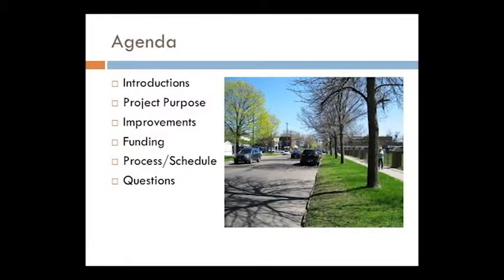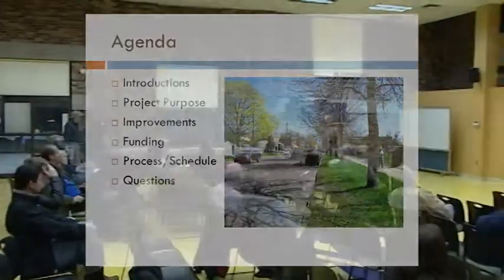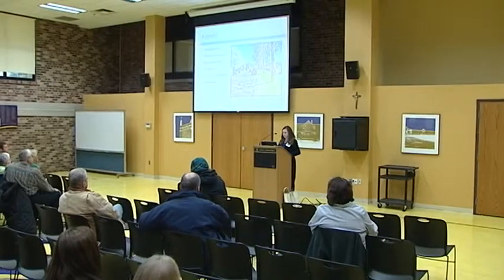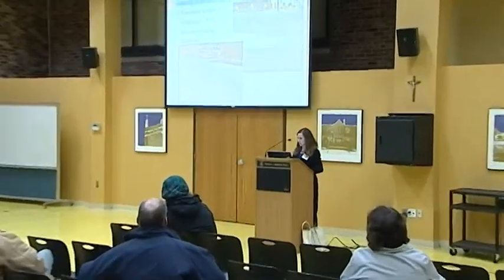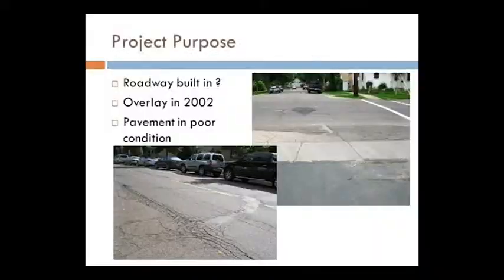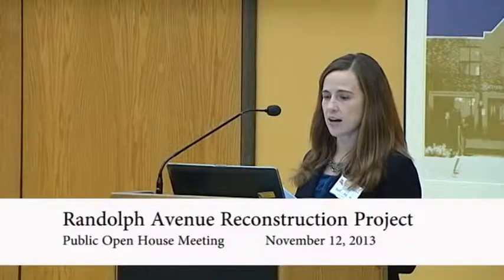We're here to talk about Randolph Avenue reconstruction. I'm Beth Engum, I work for Ramsey County Public Works and I'm the project manager. We're going to go through a short presentation with basic information on the project. We're not exactly sure when this roadway was built because back when they built roadways like this they evolved over time, potentially starting with just putting oil on dirt and then paving over it. It was overlaid in 2002 and it's not in the best shape.